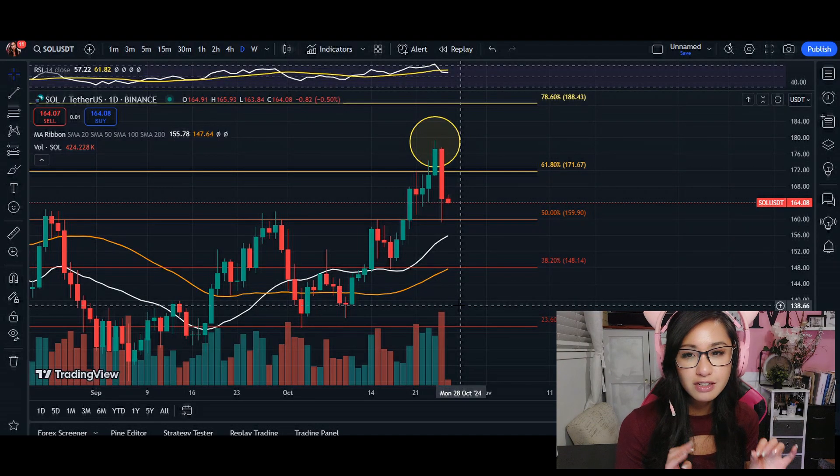Hey, what's up you guys, welcome back. Today we're looking into Solana — after a key resistance rejection, could the pullback be coming? Let's check out the charts. I gotta get ready in my seat here because there's a lot going on in terms of Solana.